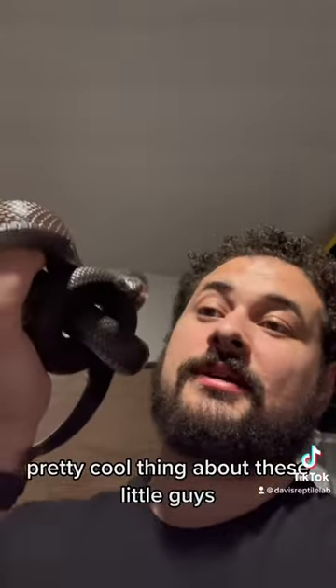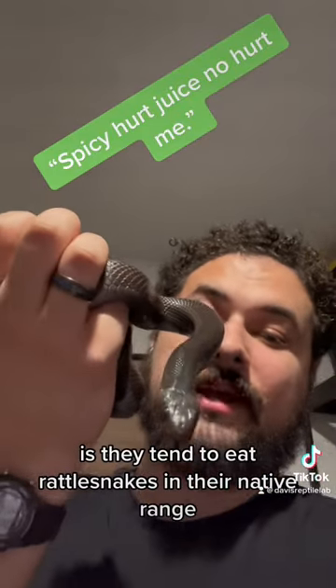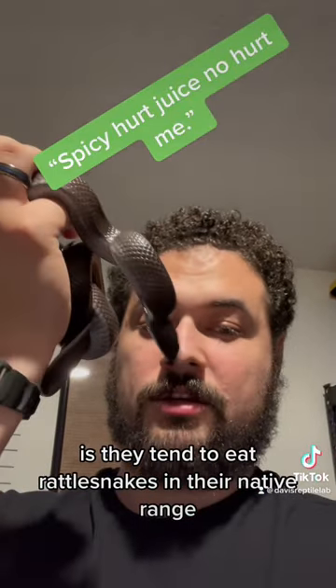...nom nom time. Pretty cool thing about these little guys is they tend to eat rattlesnakes in their native range.